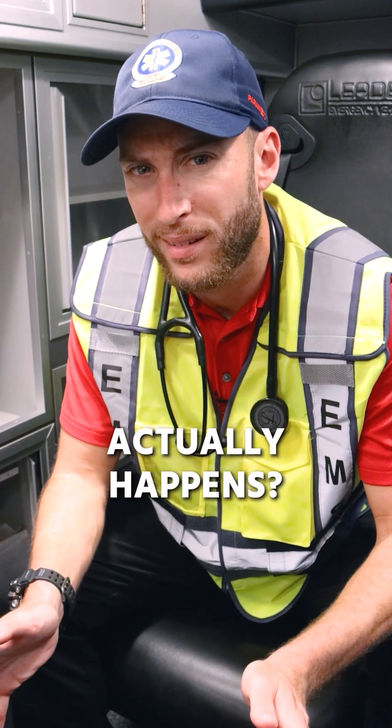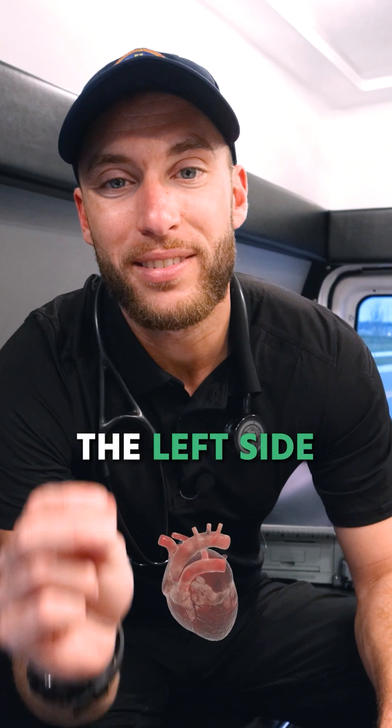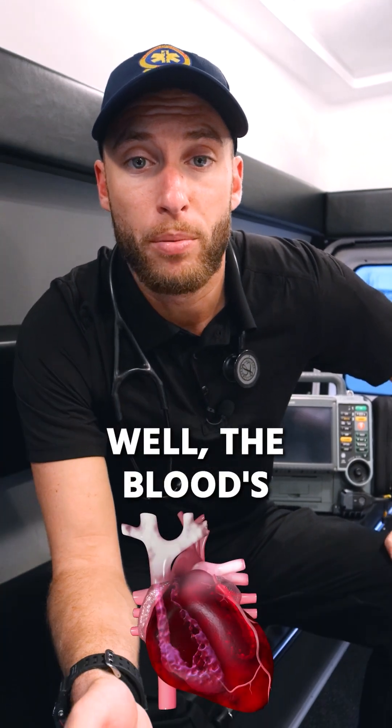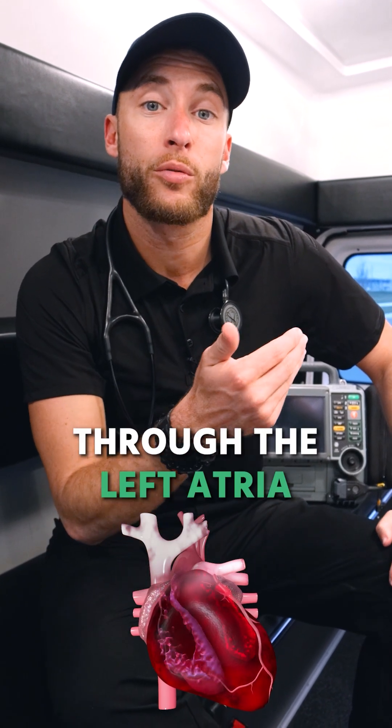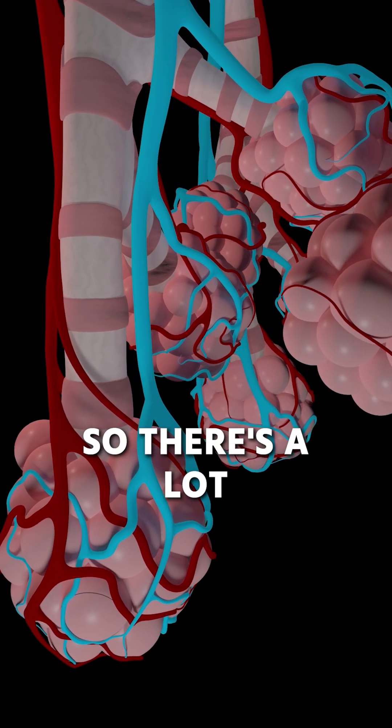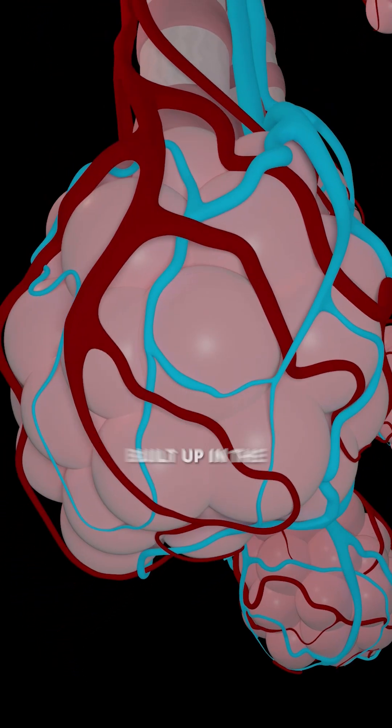Can you explain to me how that actually happens? So let's say the left side of your heart — the left ventricle — fails as a pump. Where's the blood going to go? The blood's going to back up and put pressure as it goes through the left atria and then into the pulmonary veins. There's a lot of pressure now built up in the pulmonary veins.